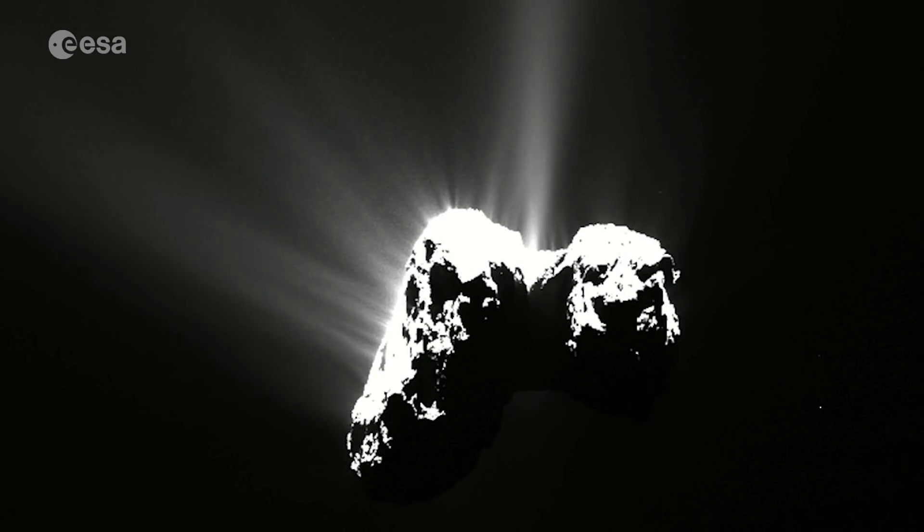Hi, I'm Emily Baldwin reporting for ESA Web TV and I'm with Laurence O'Rourke, Rosetta Downlink Science Operations Manager. Larry, now that the data has been downlinked from the spacecraft, what does that mean for your role?